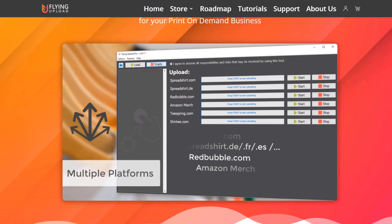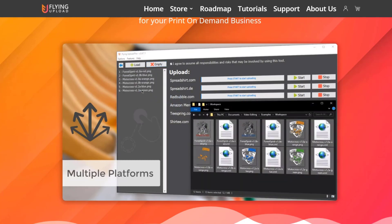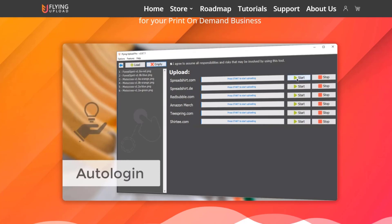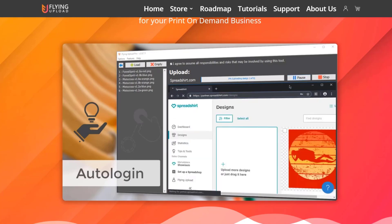Hello, my name is Ben and on this YouTube channel I document my own print on demand journey. A new upload tool is coming to the market very shortly and I want to talk about this on this channel and make you aware of it. We don't have a lot of details but it is coming in the next few weeks or at least in the next couple of months, and I just want to give you a heads up before it actually comes to market.